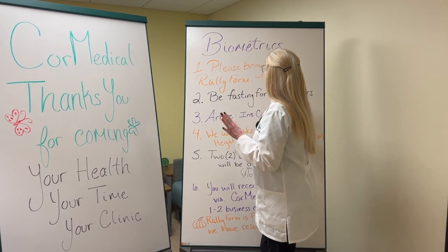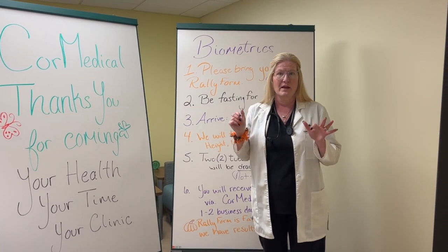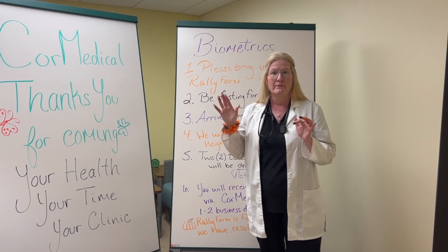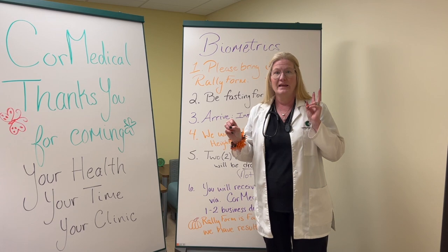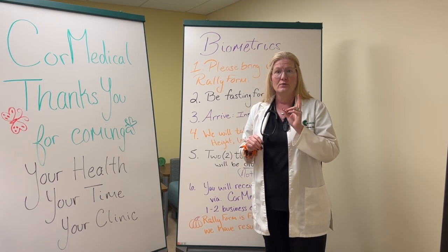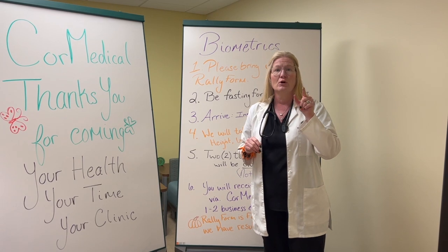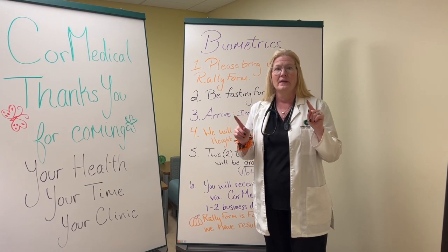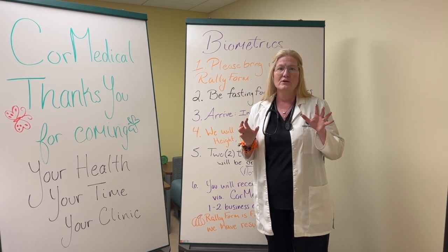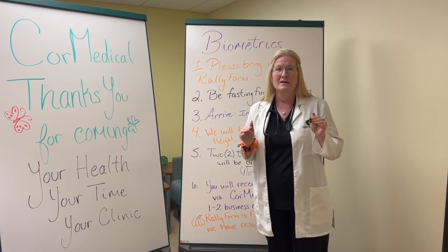So for biometrics, we need to bring your Rally form. You have to go onto your Rally site, right-hand corner under benefits, drop down. It'll say 'get your biometrics screening.' From there, you click that and it'll say 'learn more.' Click learn more, then you'll hit continue. It'll take you out of Rally and redirect your website to Quest Diagnostics.